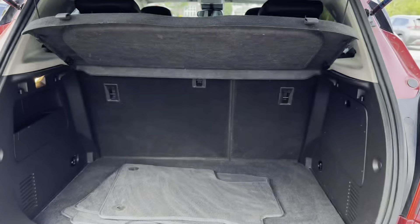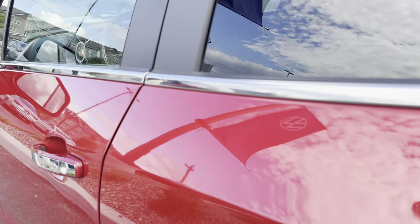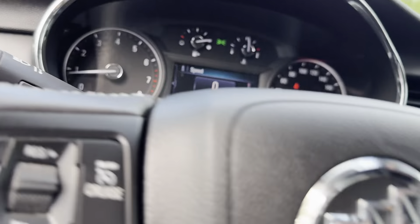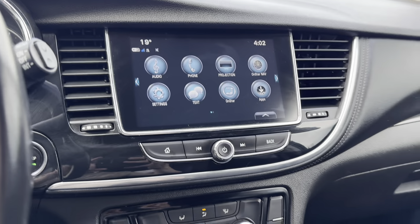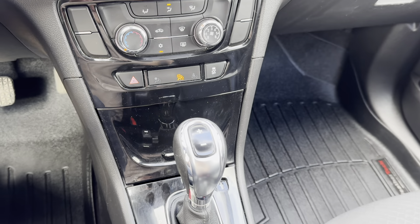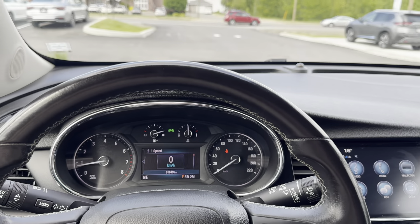You can see in the back we have plenty of trunk space, and inside we have a beautiful black leather and cloth interior. Up front you can see that this vehicle only has 61,000 km on it. This vehicle is freshened up and ready for its next home. Come check it out at Fredericton Volkswagen.